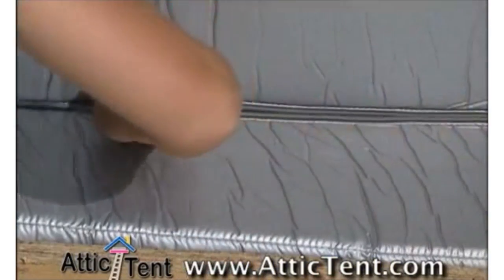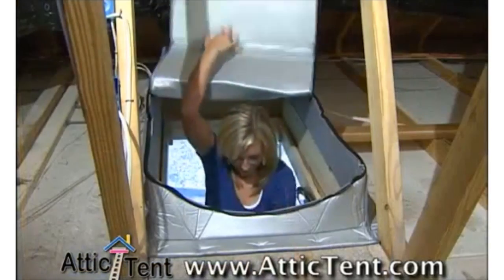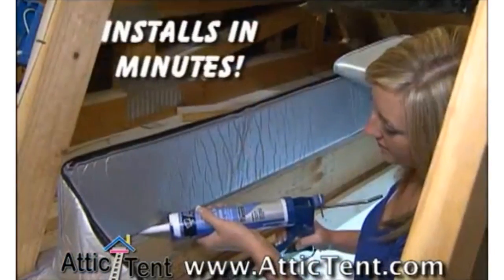Seal your attic stairs today with the Attic Tent. It's easy and cost effective. Log on to AtticTent.com. The Attic Tent comes fully assembled and can be installed in minutes.